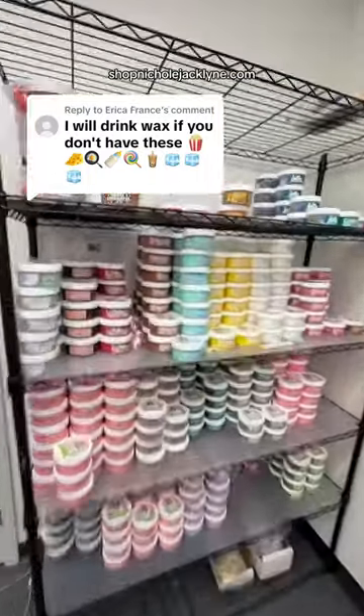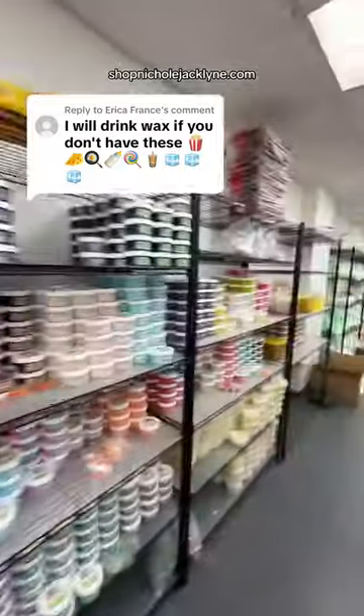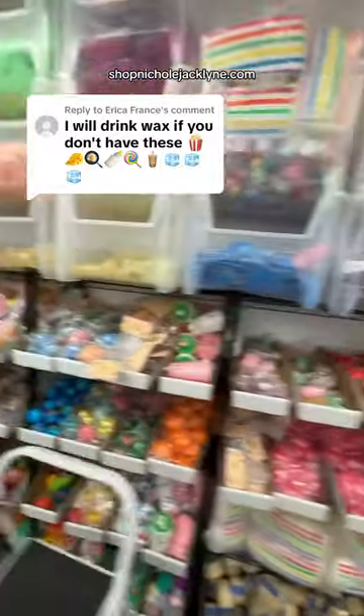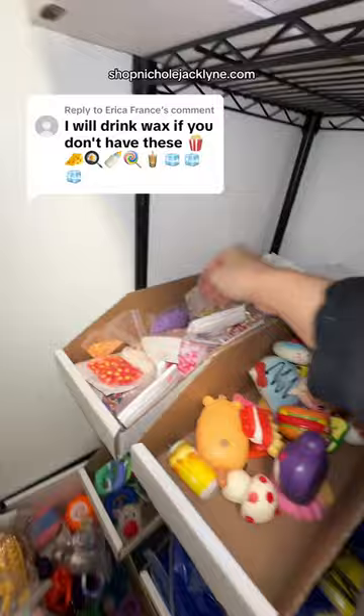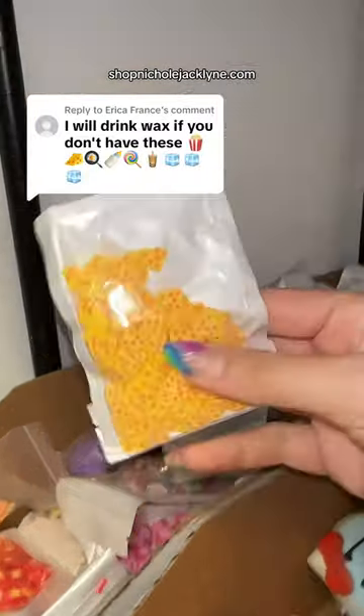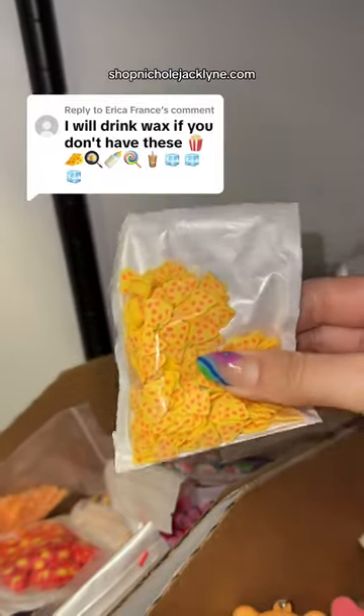Next up is cheese. We actually just sold out of my DIY cheese slime kit — it was right there. But that's okay, I should have something else. Okay, so in my store we sell a mystery sprinkle bag that you can add into slime or whatever, and I have a cheese one.